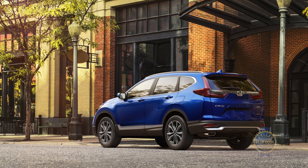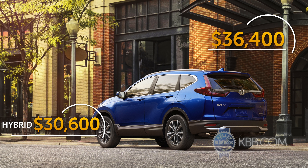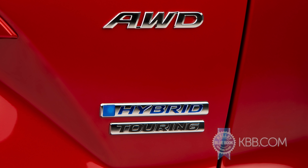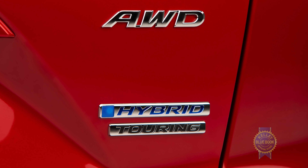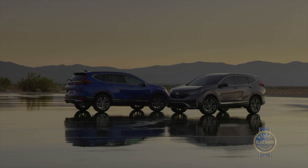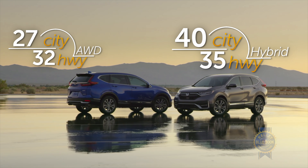You can also get a hybrid CR-V ranging from $30,600 to $36,400, depending on the trim level you select. All-wheel drive on those models comes standard, thanks to its two electric motors that pair with a four-cylinder engine. Gas mileage is great in the CR-V, and the hybrid, as expected, does even better.